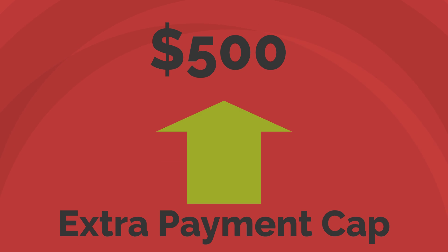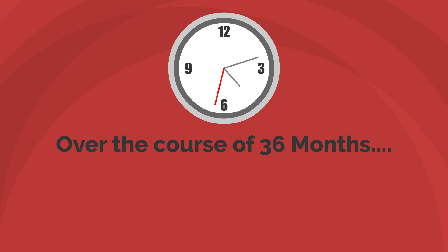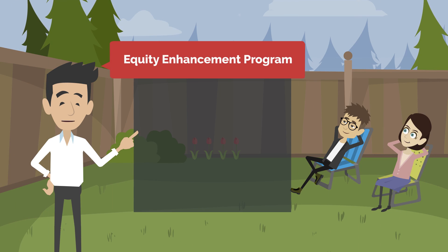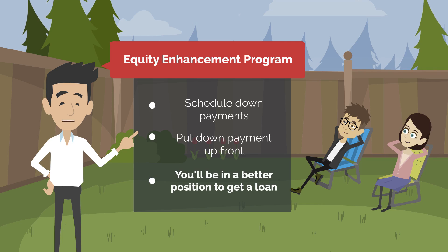We do cap these extra payments at $500, but over the course of a 36-month period, that could be potentially $9,000 in credit off the purchase price. When you take advantage of the equity enhancement program, scheduled down payments, and put the down payment up front, it will put you in a better position to get your own loan.